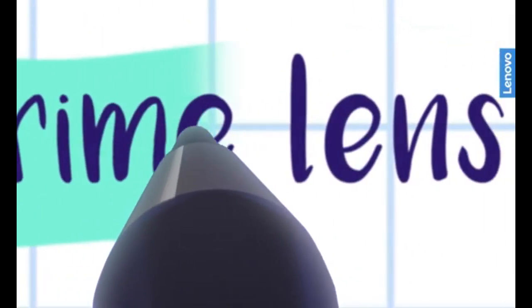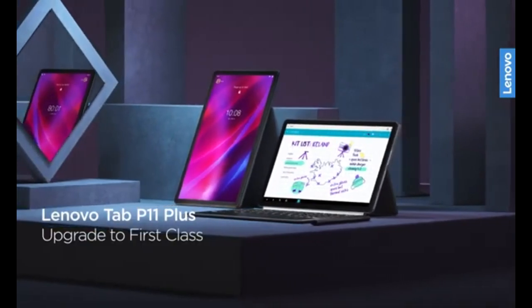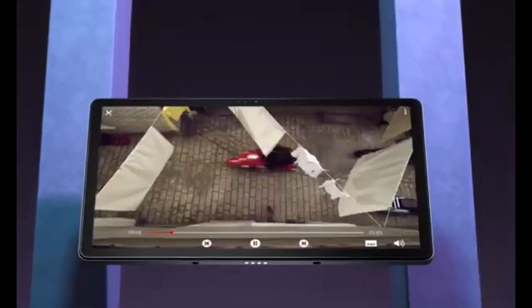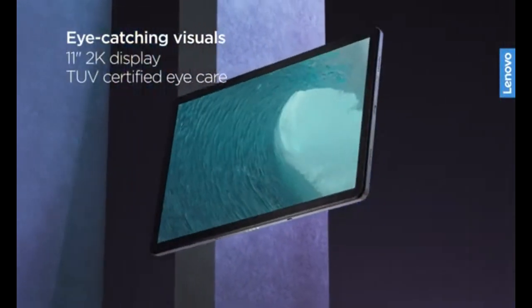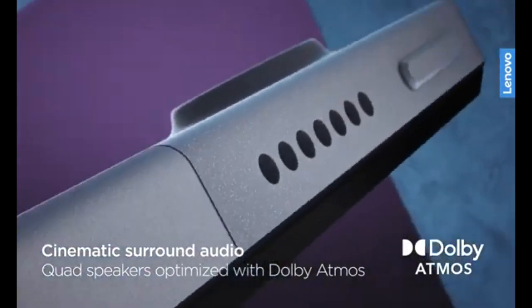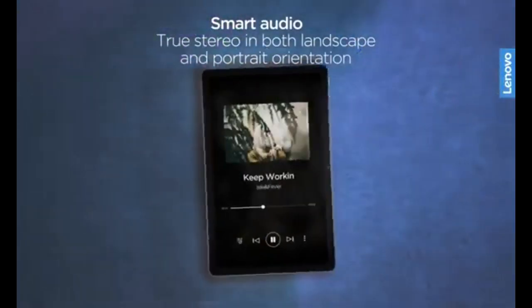Can I expand the storage on these tablets? Yes, many of these tablets, including the Samsung Tab A7 Lite and Lenovo Tab P11 Plus, offer expandable storage via micro SD cards. Is the LeapFrog LeapPad suitable for older kids? The LeapFrog LeapPad is designed primarily for kids aged 3 to 10, but it can still be useful for older kids depending on their learning needs.